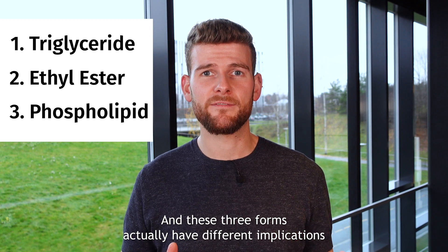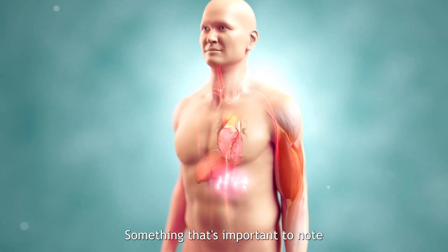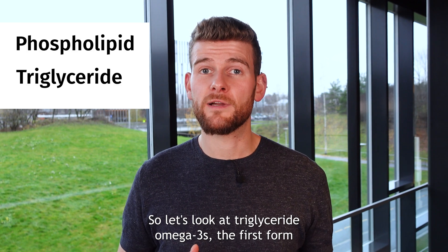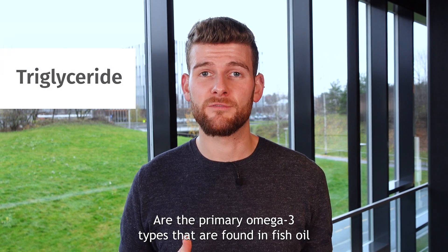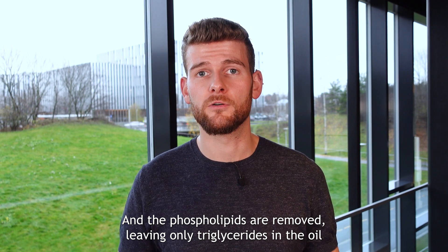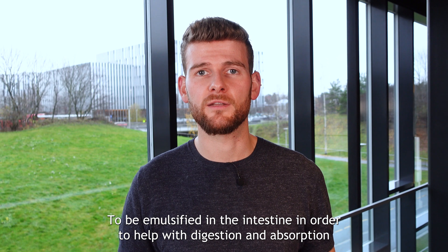These three forms actually have different implications for digestion, absorption, utilization, and where they go and what they do around your body. It's important to note that whole fatty fish actually contain a mixture of both phospholipids and triglyceride omega-3s. Triglyceride omega-3s are the primary form found in fish oil. When fish oil is produced, the phospholipids are removed, leaving only triglycerides in the oil. Triglycerides are relatively well absorbed, but they need the help of bile to be emulsified in the intestine to aid digestion and absorption.